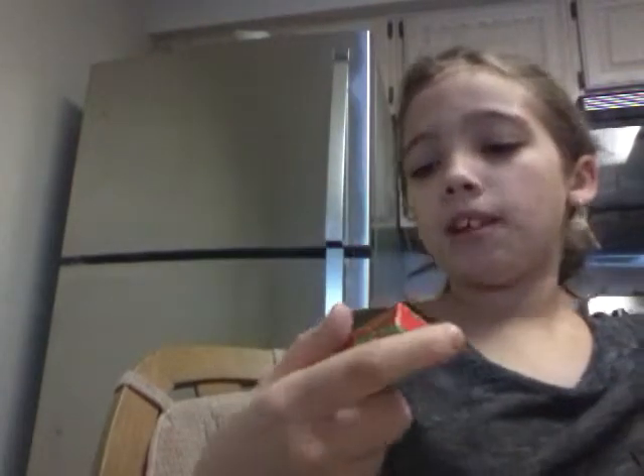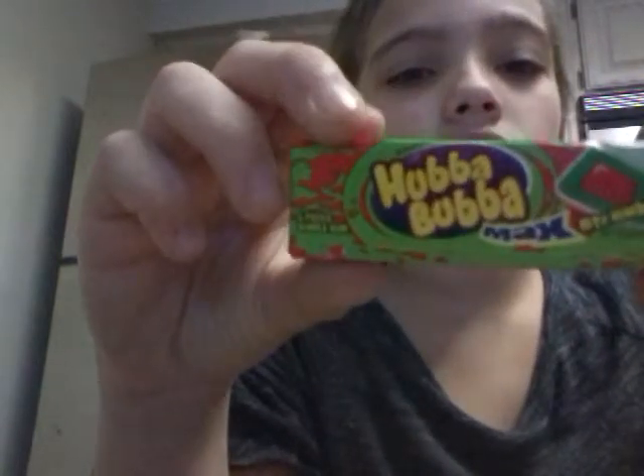This is just some Hubba Bubba Max chewing gum, strawberry watermelon flavored. That looks good. I think I'm going to eat — or chew it, I mean — that until later.